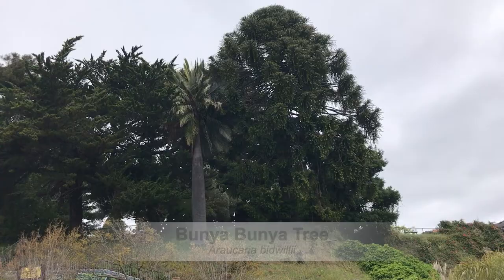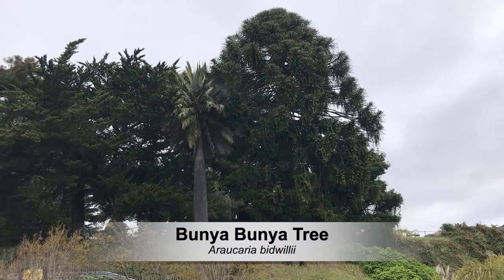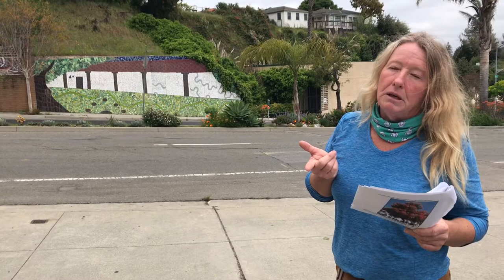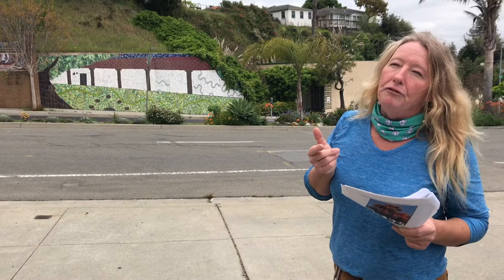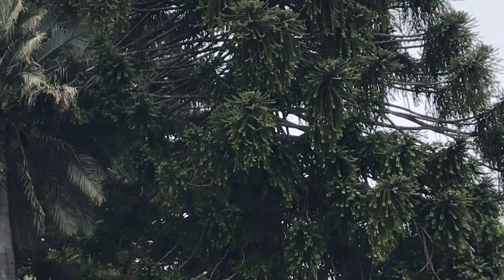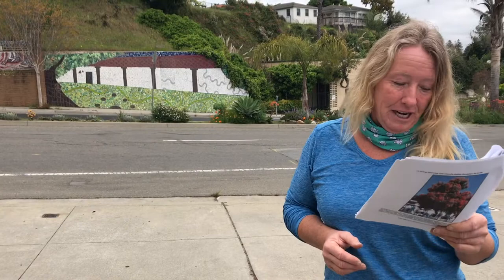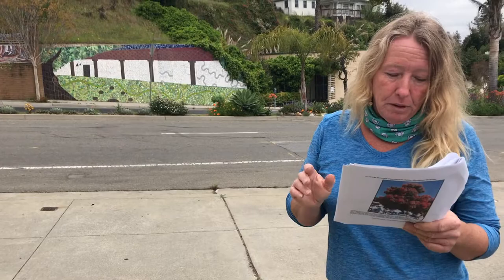Next to it is the Bunya Bunya tree — that's Araucaria bidwillii, in the Araucariaceae family. There's also the monkey puzzle, which a lot of people mistake this tree for, and the Norfolk Island pine, which is another Araucaria — also called the star pine. We recently added a rare one called the Candelabra pine, so we now have four Araucarias planted in Santa Cruz. The Bunya Bunya is native to Australia, and the monkey puzzle is native to Chile, so they're from different parts of the globe.